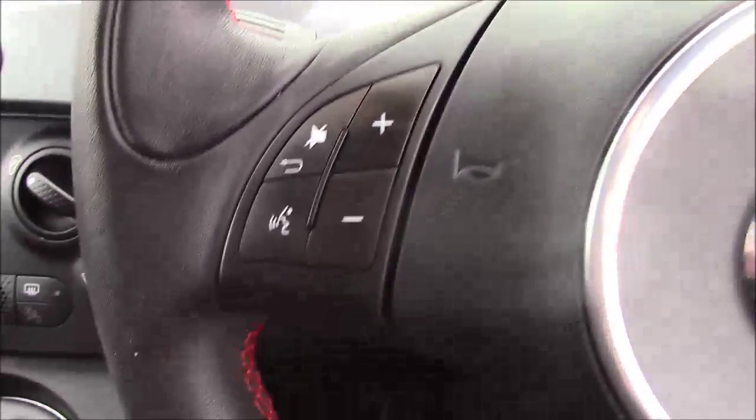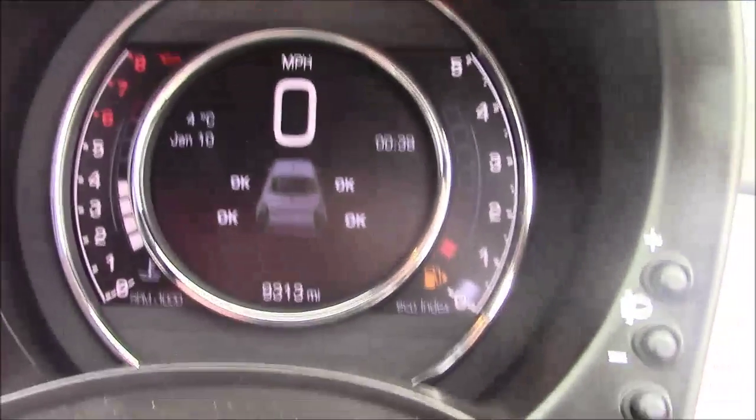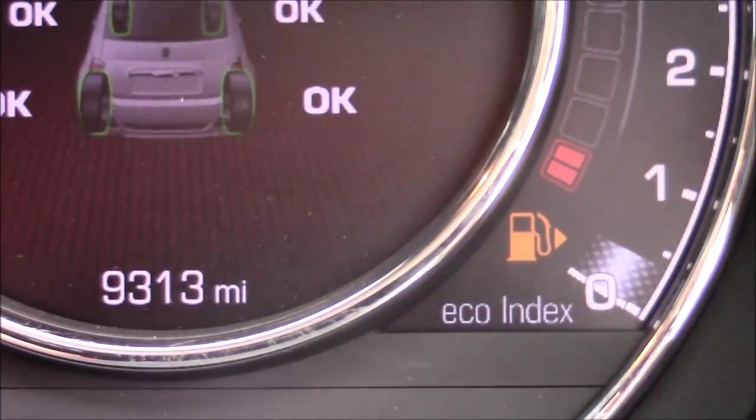Onto the steering wheel, you have your Bluetooth connectivity and also all your audio mounted controls. Moving onto the dash, you have your revs to the left and miles per hour in the centre. And if I zoom in to the digital display, you'll see this car is currently down at 9,313 miles.